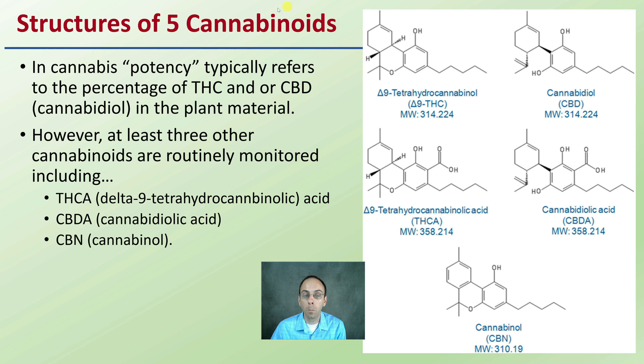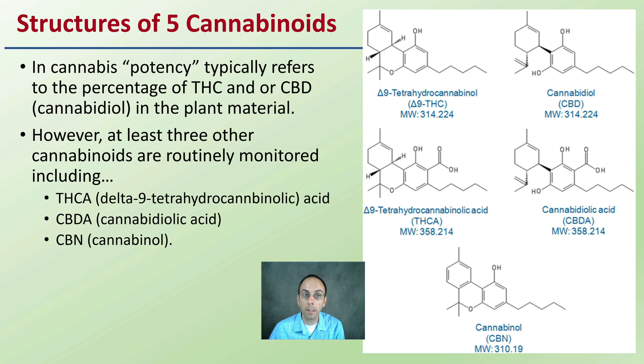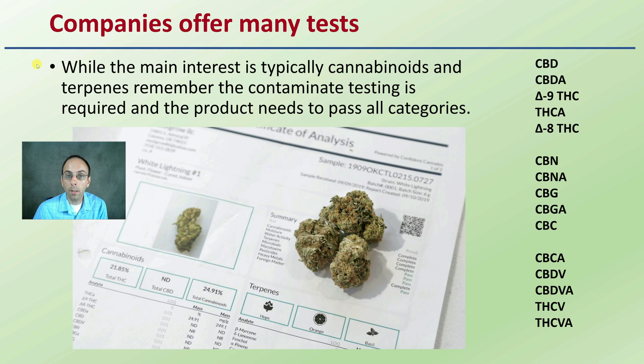Remember that there are more than just THC and CBD that tend to get a lot of the attention. Companies may offer many tests, and this is a good thing. While the main interest is typically the cannabinoids and terpenes, contaminant testing is required and the product needs to pass all of those categories as well. We're looking at passing contaminant testing such as heavy metal testing, mycotoxin testing, microbial analysis, and so on.